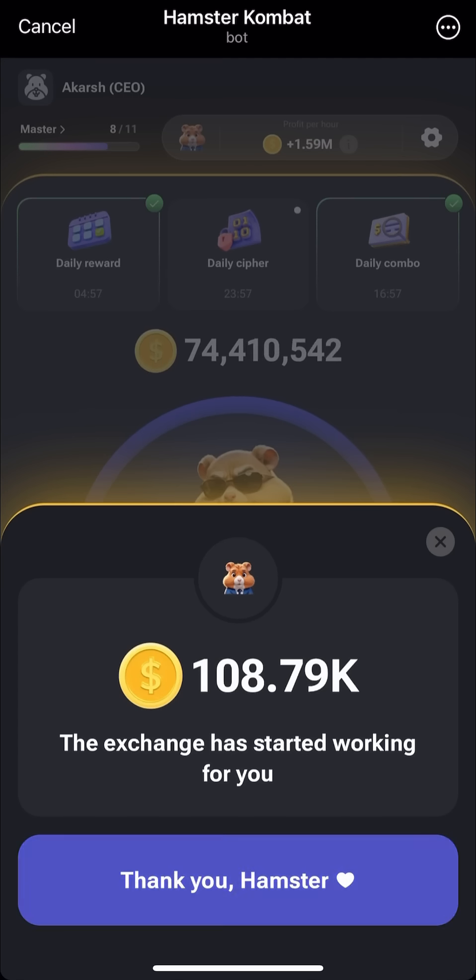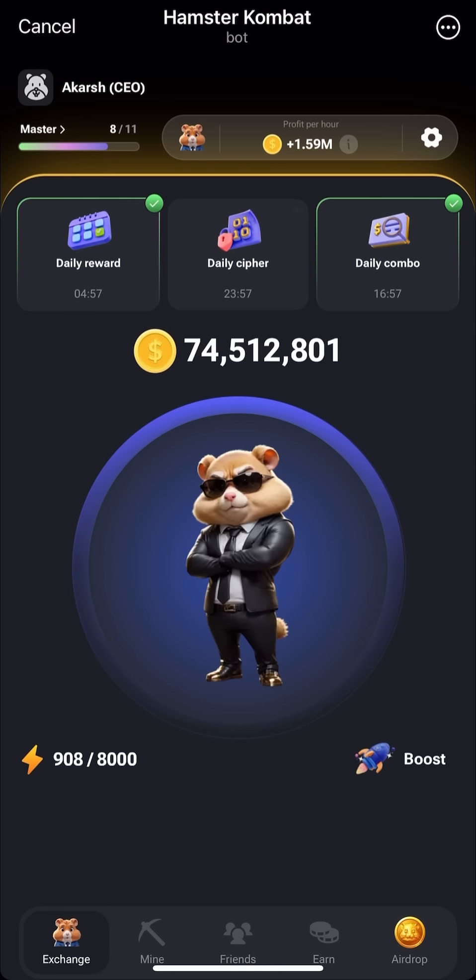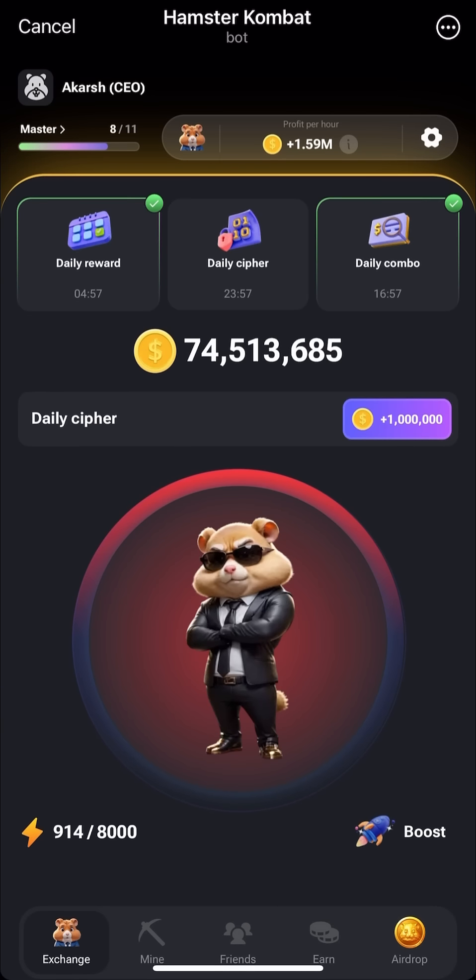But first make sure to like this video and subscribe to our channel. First tap on the daily cipher button, after that press the cipher code, which I have already written down below of the screen.